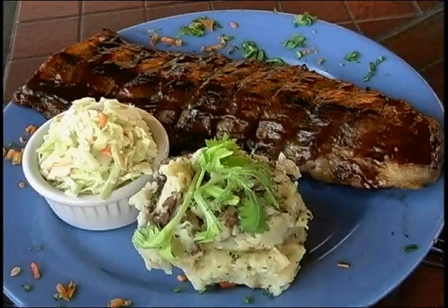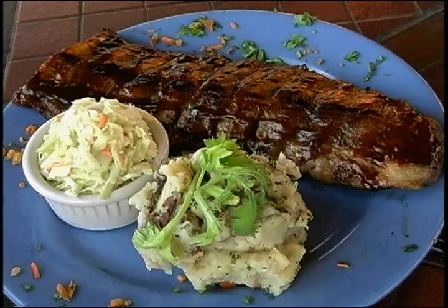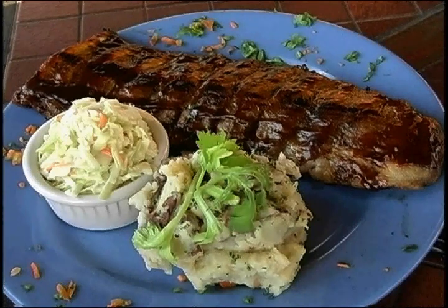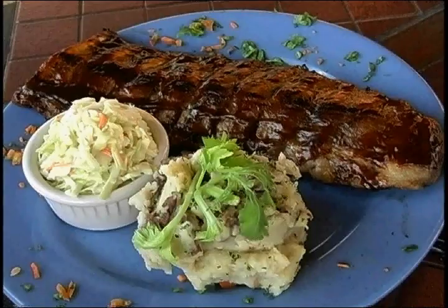Here we have a full pound barbecue ribs. The barbecue sauce, I guarantee you, it's unbelievable. The meat just falls off the bone, the meat is so tender, and it's also served with a garlic smash potato and some cold sauce. If you like ribs, try this.